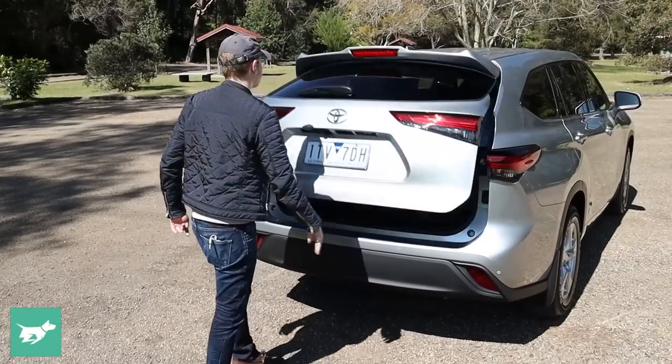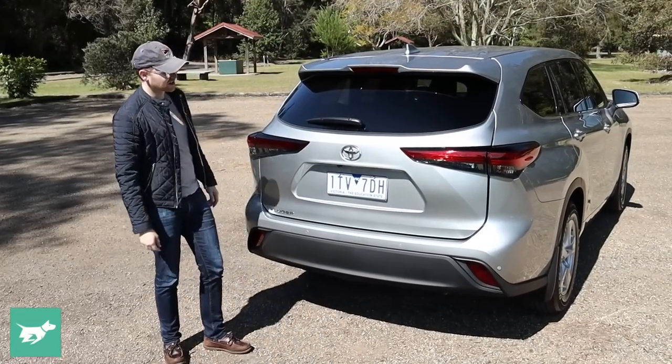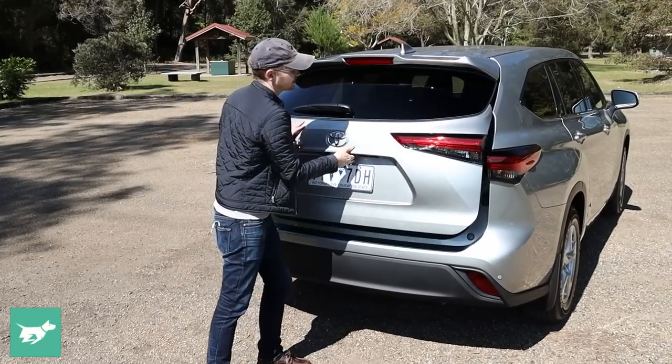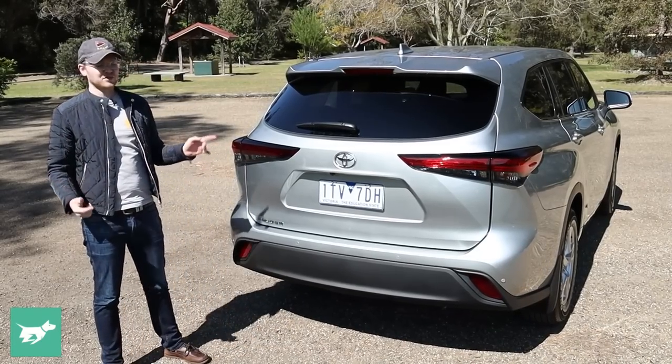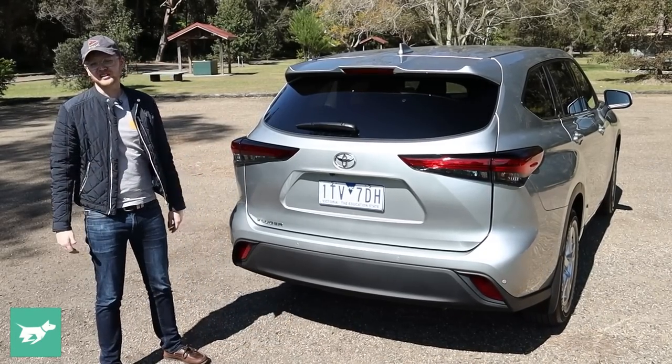Closing the manual tailgate is a bit of a frustration — it takes a couple of attempts. But all you have to do is step up to the GXL if you want the privilege of an electric tailgate.